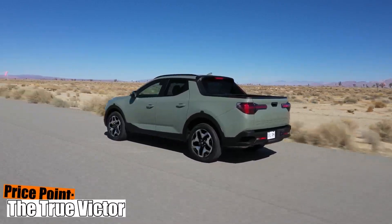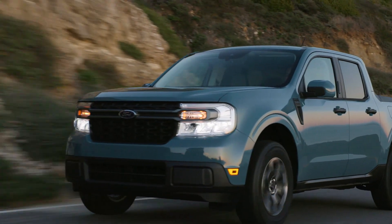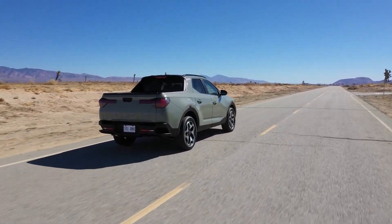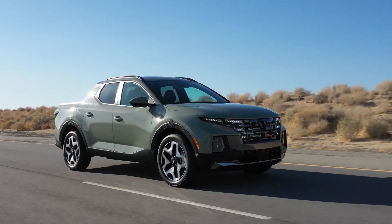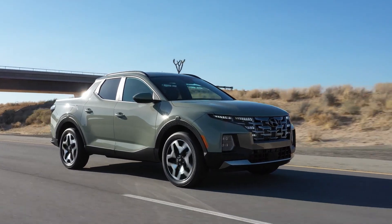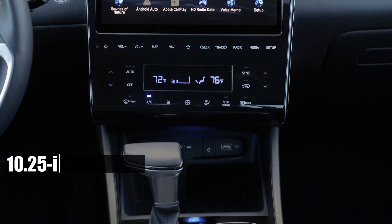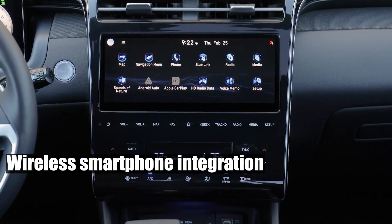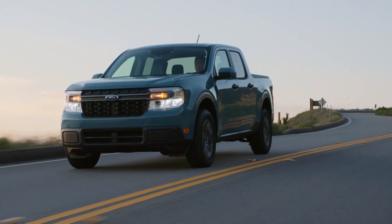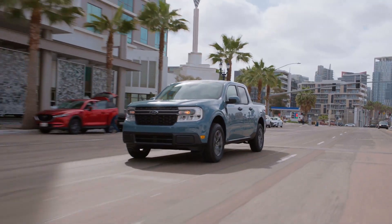Price Point — the true victor. Historically, the Santa Cruz did carry a heftier price tag than the Maverick, but with the Maverick's rising costs, the difference is now a mere whisper. When you match the two, in our humble opinion, the Santa Cruz simply has the edge in terms of value — whether it's the luxurious interior, superior tech, or higher towing capacity, the Santa Cruz consistently outperforms. Safety and tech? The Santa Cruz leaves the Maverick in the dust. A massive 10.25-inch screen, wireless smartphone integration, surround view monitor, safe exit warning, and a digital key — all features the Maverick lacks. To top it all off, Hyundai offers a staggering 10-year warranty on the powertrain, while Ford only commits to five.